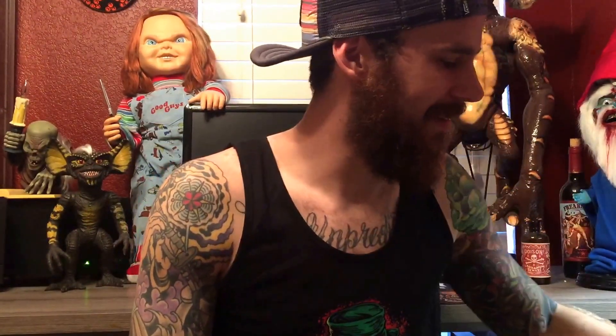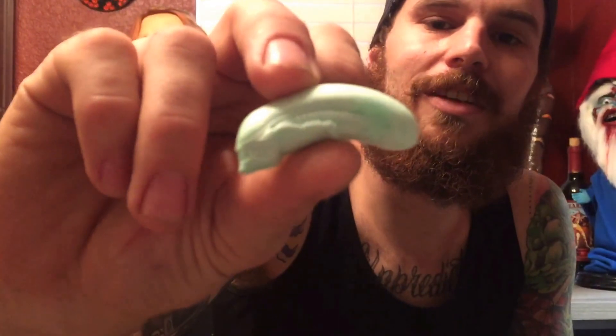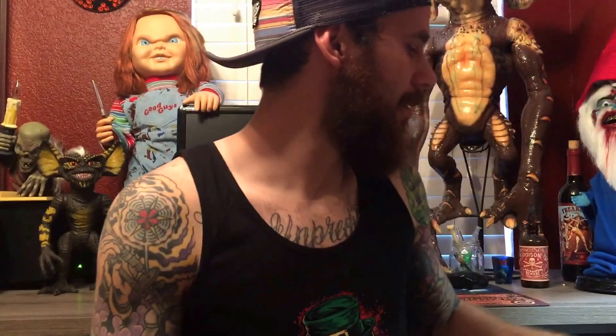And then I did a bunch of little half alien heads so I can put pin backs on the back of them, in all kinds of different colors, translucence and stuff, to give to people as pins and whatnot. Those are pretty cool.